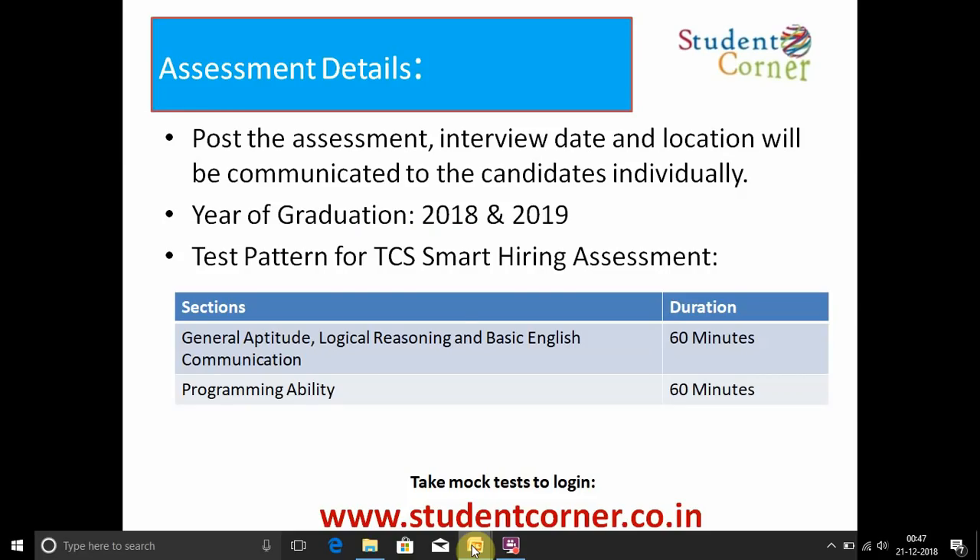Regarding assessment details: the assessment consists of two sections. The first section consists of General Aptitude, Logical Reasoning, and Basic English Communication — 60 questions in 60 minutes. Each subject has 20 questions: 20 for General Aptitude, 20 for Logical Reasoning, and 20 for Basic English Communication.